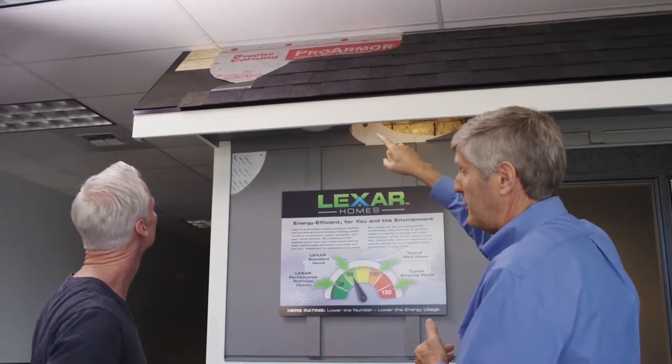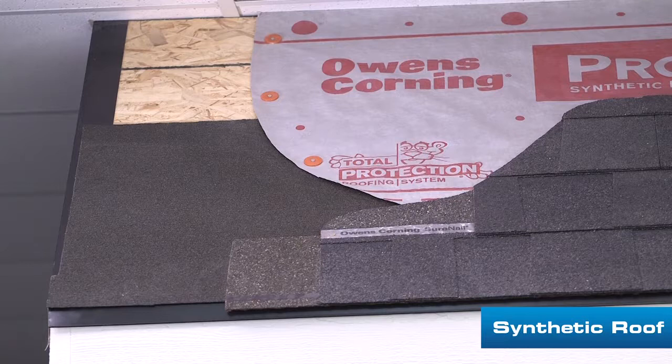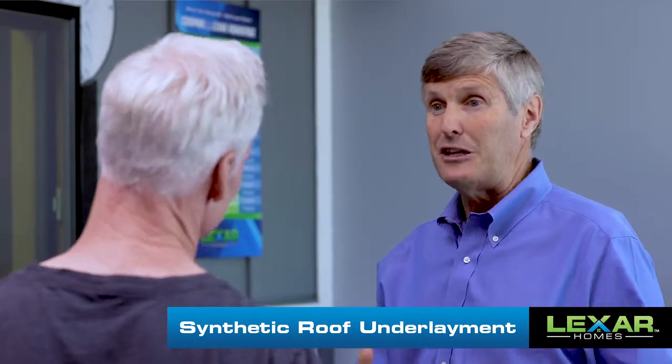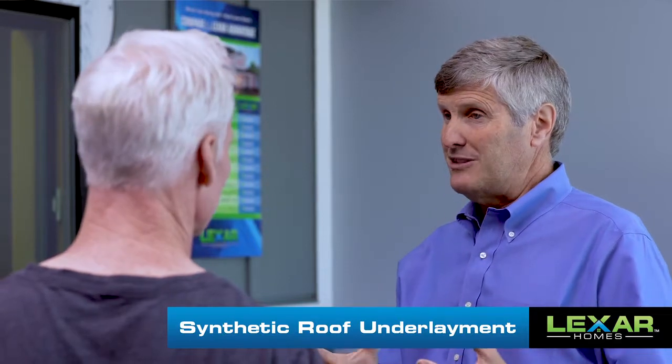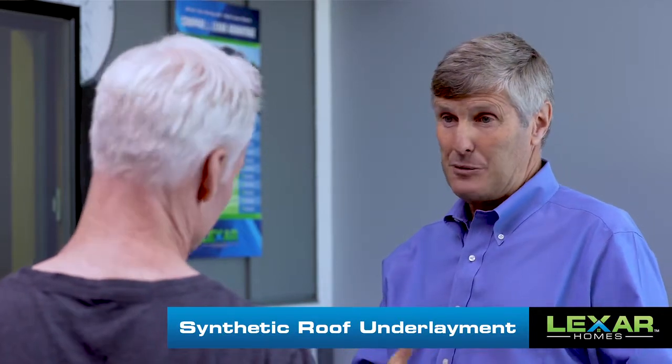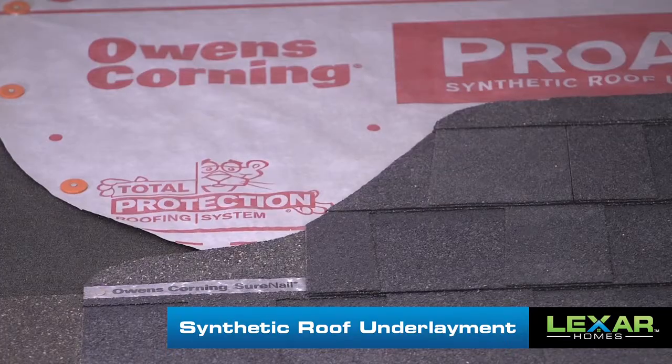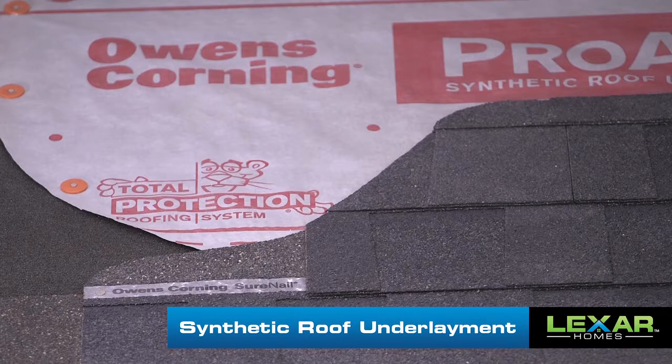So underneath that, you'll notice that sort of white grayish layer. That's called a synthetic roof underlay. Historically, builders used building paper because it was the only thing we had. But building paper isn't necessarily the best — you can imagine paper when it gets wet. It really degrades in a very short period of time. This synthetic underlay lasts much longer and really matches the life of the shingles much better.